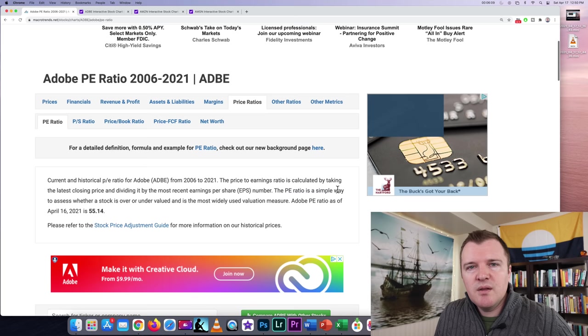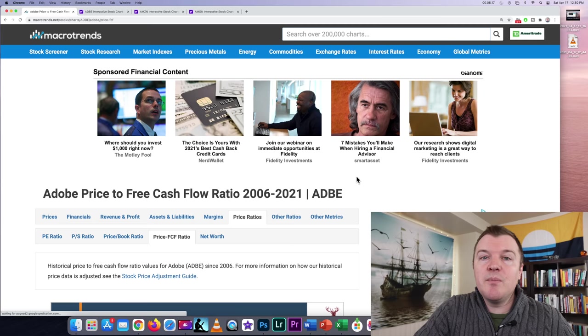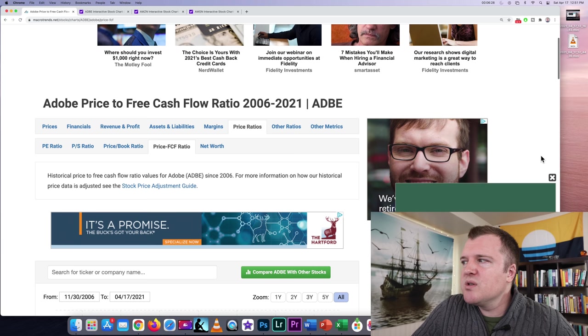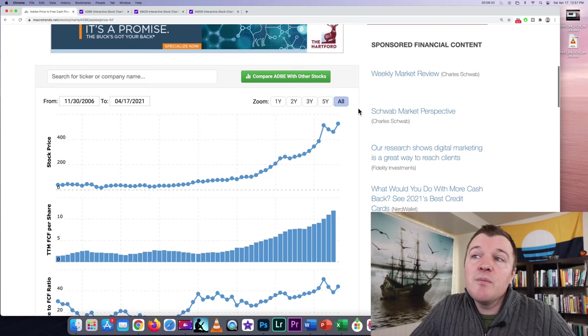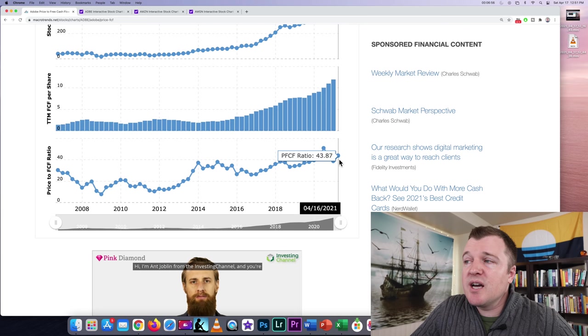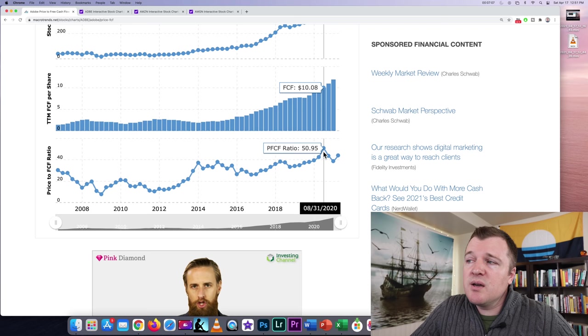The final metric I look at is more important than PE, and that is price to free cash flow. Free cash flow is money in minus money out — what companies use to issue dividends, buy back stock, pay down debt, and make acquisitions. It's very important as proof that they're profitable, more so than the earnings statement. The ratio is different for every industry and stock, so it's important to compare a company against its own past. Currently Adobe's price to free cash flow is 43, which is higher than it's been historically — in 2014 it was at 37. However, last summer in August it shot up to 50, so it is lower than it was about nine months ago.